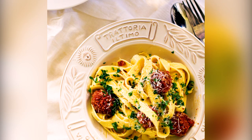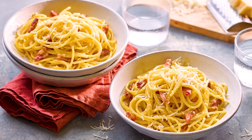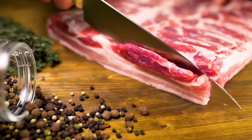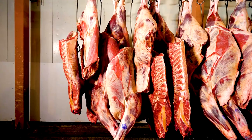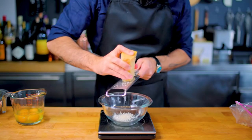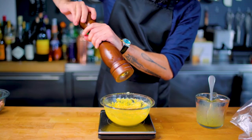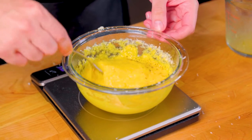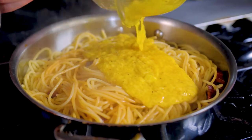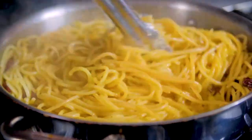Rule number 1: it will never be served with bacon or pancetta in Rome. Guanciale will be present instead. Guanciale is a part of the cheek of the pork — less fat and more tasty compared to regular bacon. Rule number 2: raw eggs, pecorino romano, parmigiano reggiano, and pepper are the only other ingredients. No heavy cream here, not even a drop! The secret is to emulsify the egg yolks without causing them to shatter, and add some drops of cooking water to the mix to have a smooth sauce.